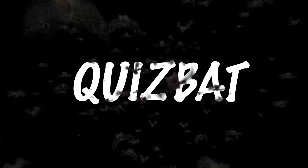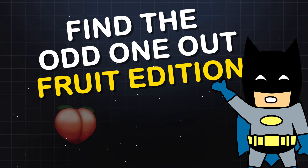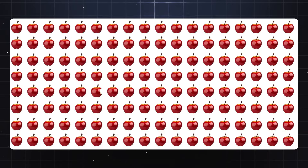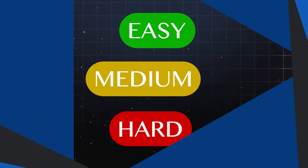Hey, welcome back to QuizBat. In today's video, let's play the game Find the Odd One Out, Fruit Edition. You will have 24 unique quizzes and 3 levels of difficulty. Let's see how good your eyes are.